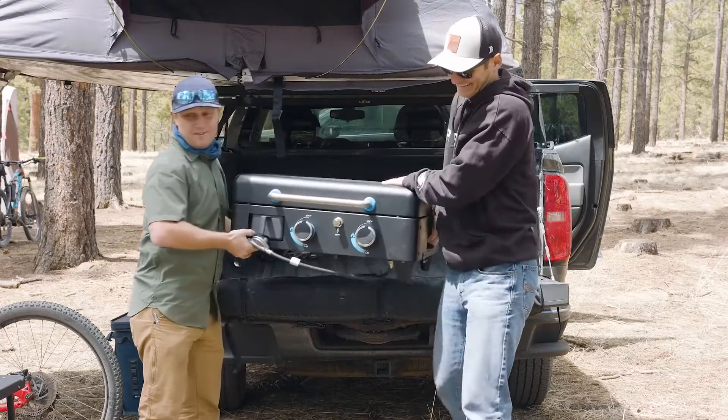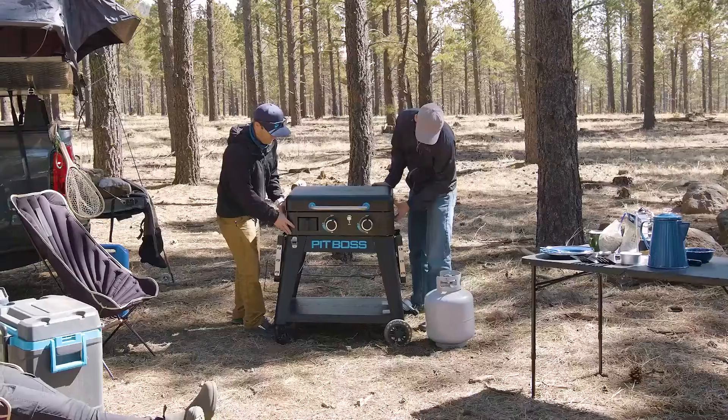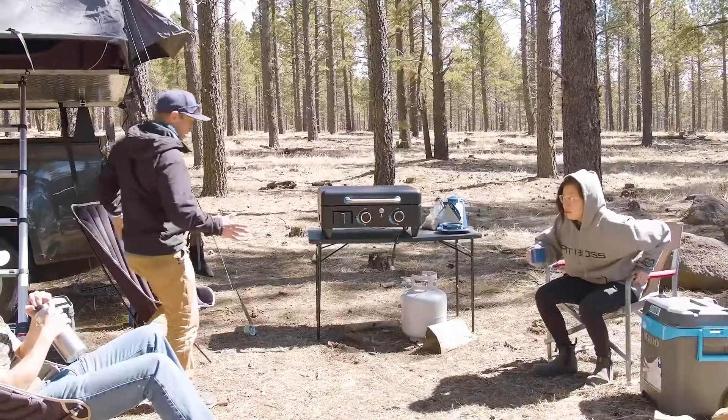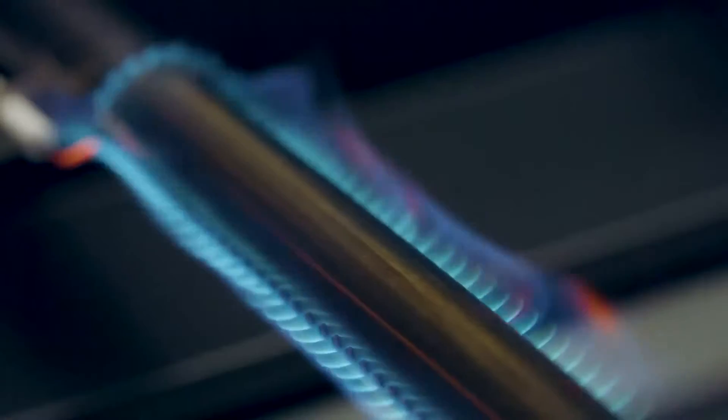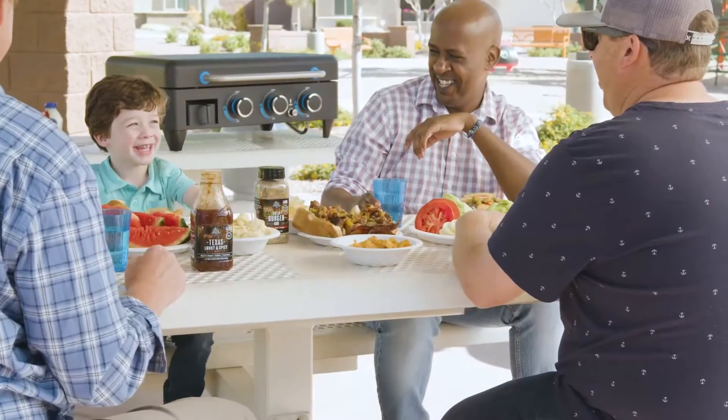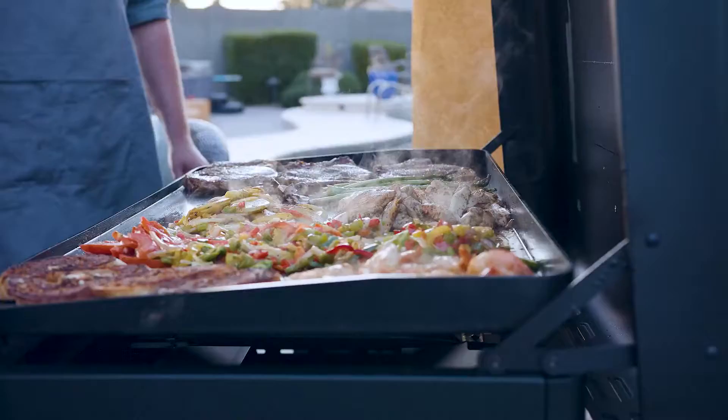Innovation meets versatility with the Ultimate Griddle by Pit Boss Grills — the first in its class. This line of griddles perfectly blends power, portability, and precision to create a one-of-a-kind griddle that delivers a bigger, hotter experience.